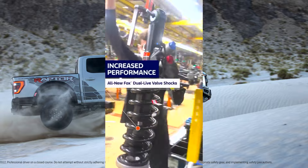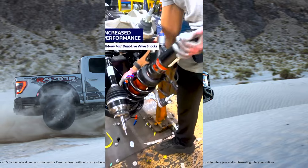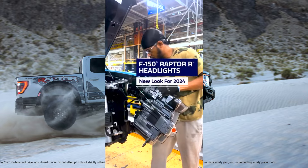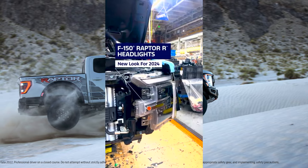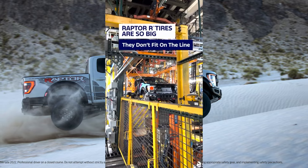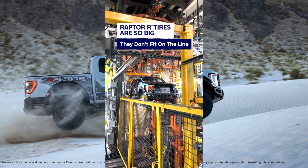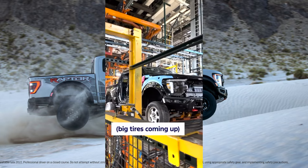Welcome to the Ford Dearborn Assembly Plant Tour, unveiling the production of the legendary F-150. Greetings and welcome to the heart of Ford's manufacturing prowess, the Dearborn Assembly Plant in Michigan. Today, we embark on an immersive journey through the birthplace of America's most beloved vehicle, the Ford F-150 truck.